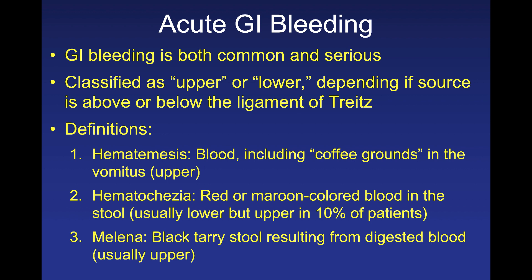We often call a GI bleed hematemesis — what we mean is that we're seeing blood, including coffee grounds, in the vomitus. Coffee ground emesis is almost always upper GI bleeding, and it occurs because blood is being digested by acid in the stomach. The coffee grounds are actually hemoglobin being converted to hematin, so it has a very dark and odorous smell.